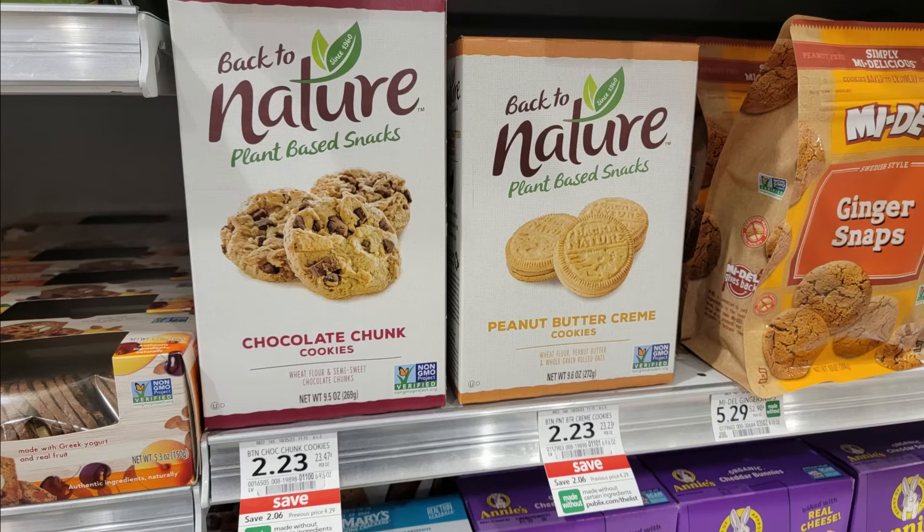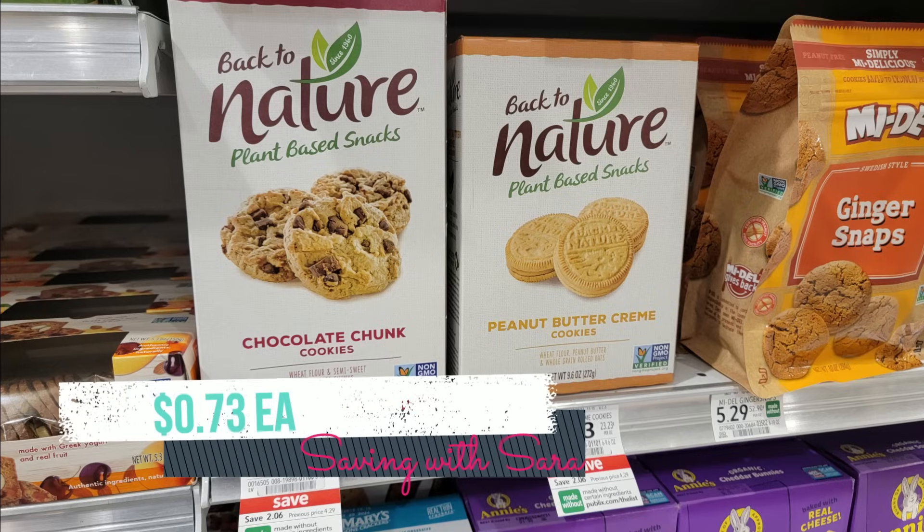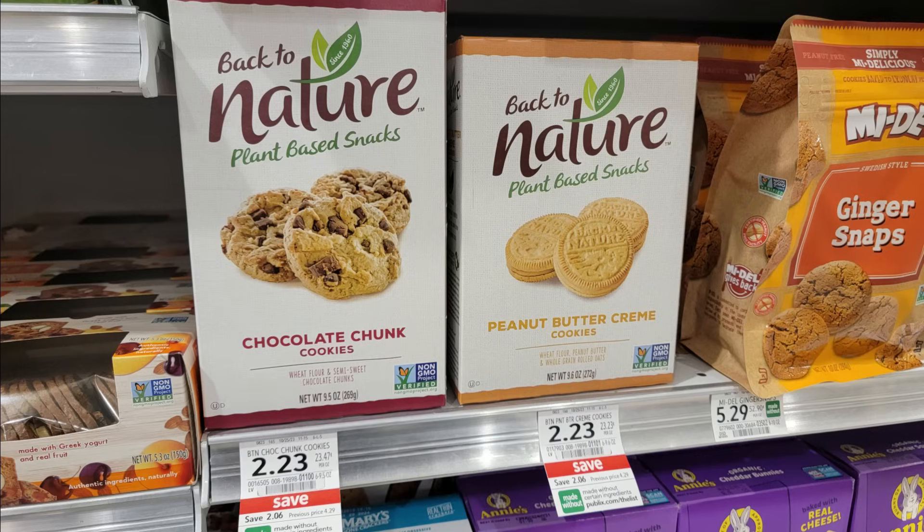This seems like a crazy sale, but the Back to Nature cookies and crackers are on sale for just $2.23. We have a $1.50 Ibotta rebate for the cookies, making them just $0.73 a box, and a $1 Ibotta rebate for the crackers, bringing those to $1.23. Super easy, cheap snacks to throw in lunchboxes.